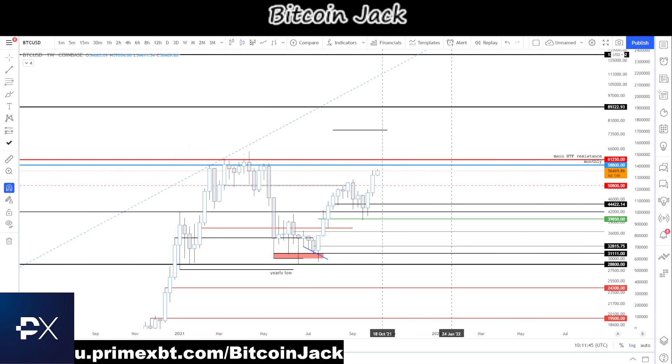Welcome everyone to another episode of Price Targets with your host BitcoinJack. It's been a while, so we're going to get into the action pretty fast. Let's keep the pace high today.